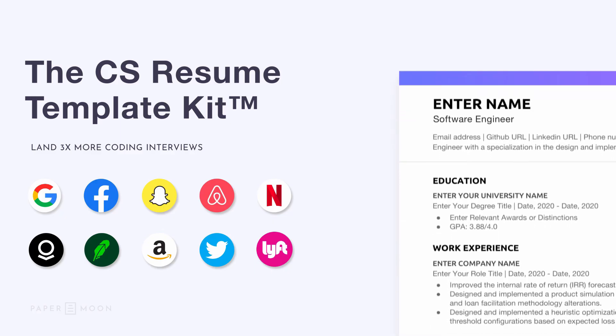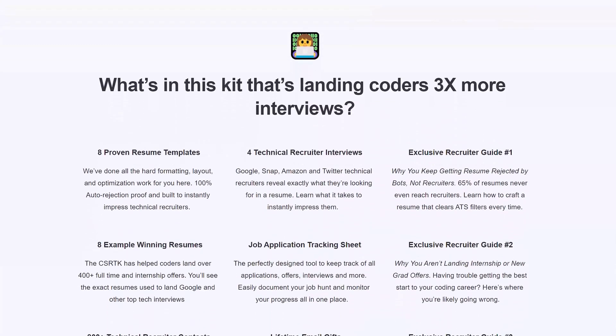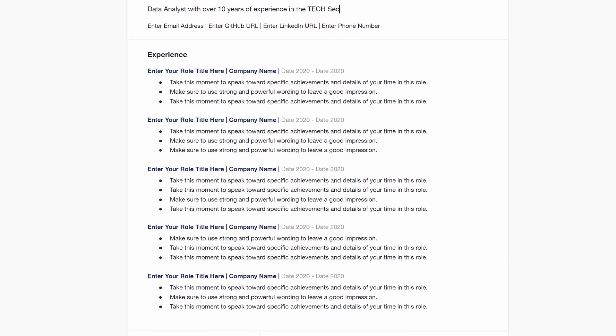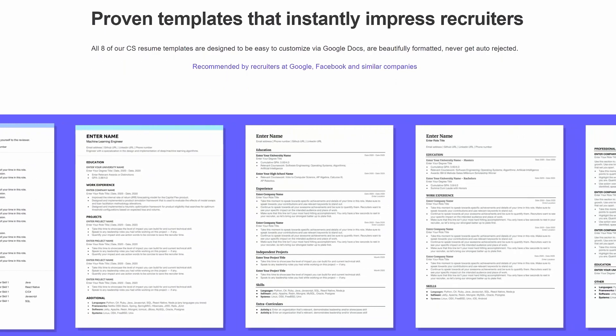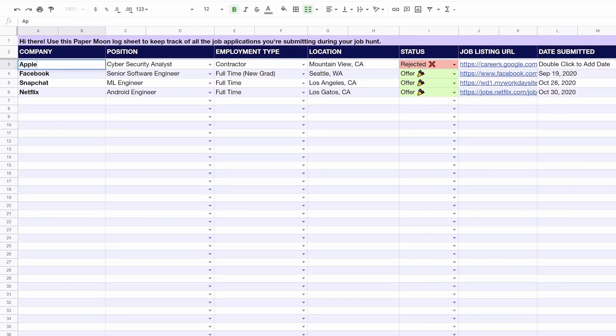If you don't want to worry about application tracking systems and ensure that you get an interview, use the Papermoon link in the description to get their CS resume template kit. The first 200 that use the promo code STACKER will get 20% off of their resume bundle. Papermoon has proven ATS filter-passing resumes — you're going to get perfectly formatted clean resumes, and over 100 technical recruiters have recommended this company. You'll also get access to examples of actual resumes that have landed top tech interviews at Google, Facebook, Netflix, Microsoft, Airbnb, Amazon, and more. Plus exclusive access to a recruiter contact list with over 1,000 technical recruiters at all of the top tech companies, a job application tracking sheet, and lifetime free updates.